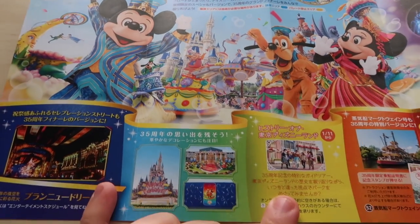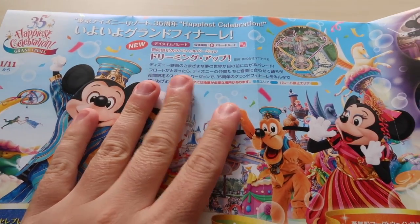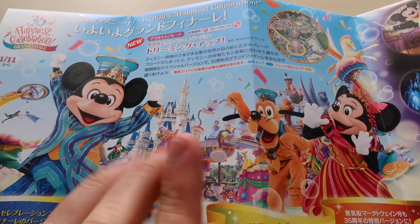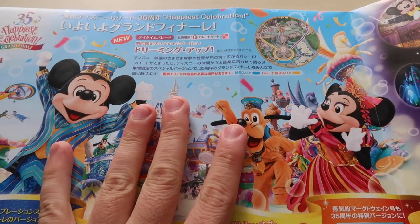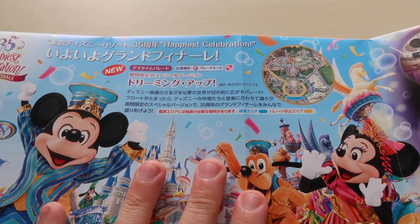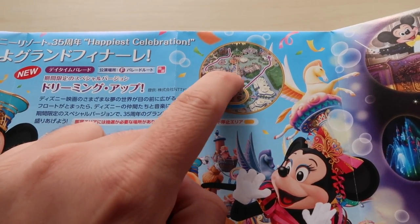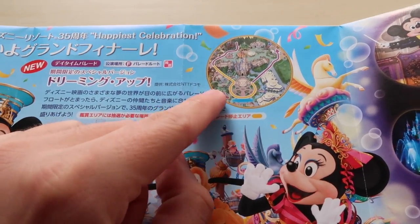Open it up and you're going to see information about the grand finale of the 35th anniversary. The biggest thing is the Dreaming Up parade, which is their parade that debuted for the 35th anniversary. Don't worry — this parade is not going anywhere. During major anniversaries they introduce a new parade and it sticks around until the next major anniversary, so Dreaming Up should be around until the 40th anniversary. For the grand finale they're doing a special version — they call it a show stop. You can see the yellow here around Cinderella Castle and the hub area where the parade stops and they do a special performance.